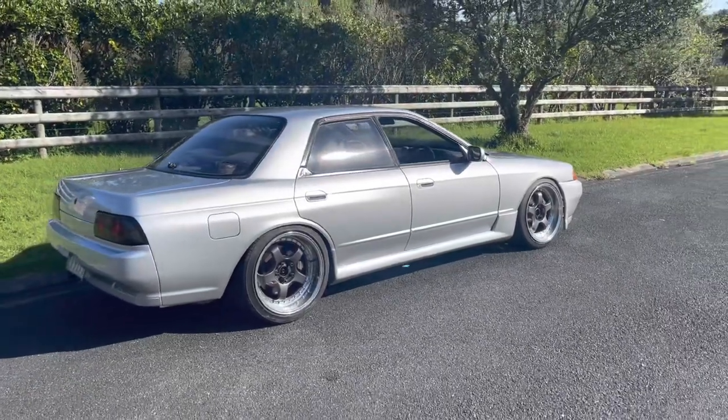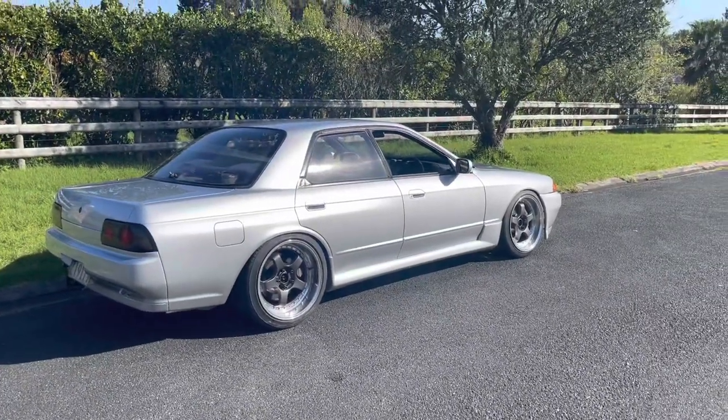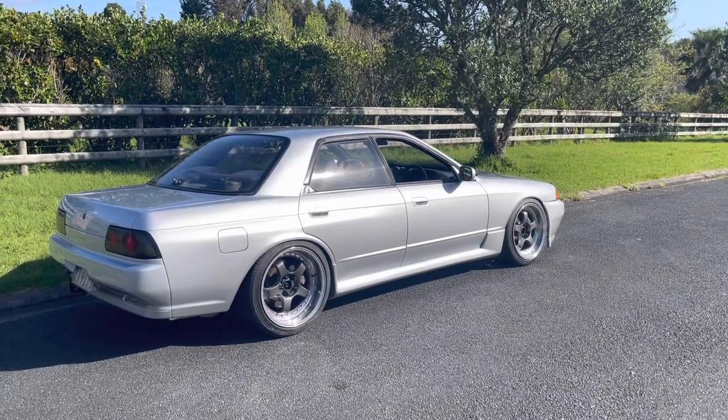Thank you to DW Panel Beaters for all their work — I honestly can't thank you enough. What do you think of the R32? I think it looks amazing and I'm so stoked I went for the OEM silver color — it just ties that OEM plus look together perfectly. Next up we're going to fit the grille, then the roof wing and the end caps to tie it all together.